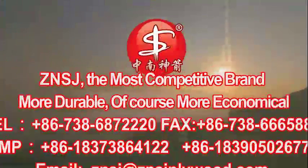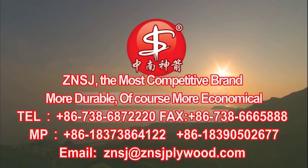Zhongnan Shenzhen — the most competitive brand. More durable, of course more economical.